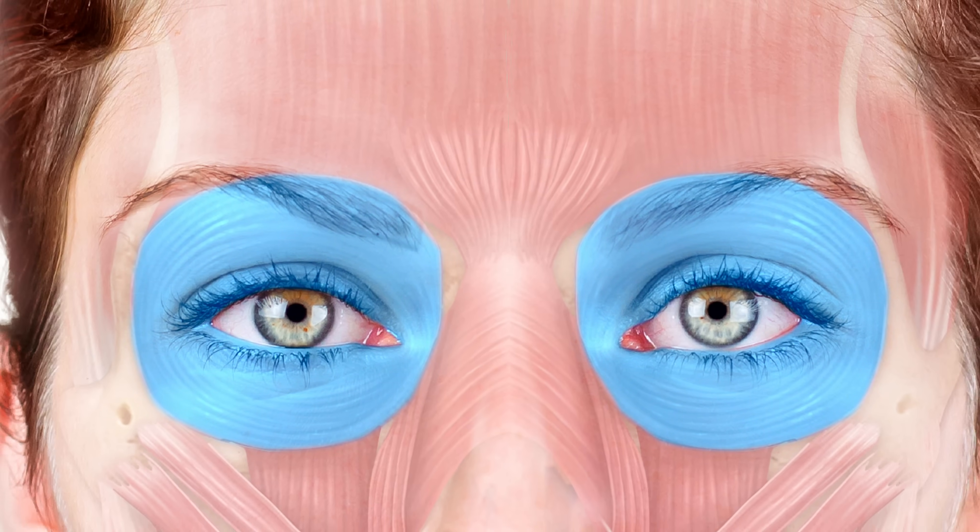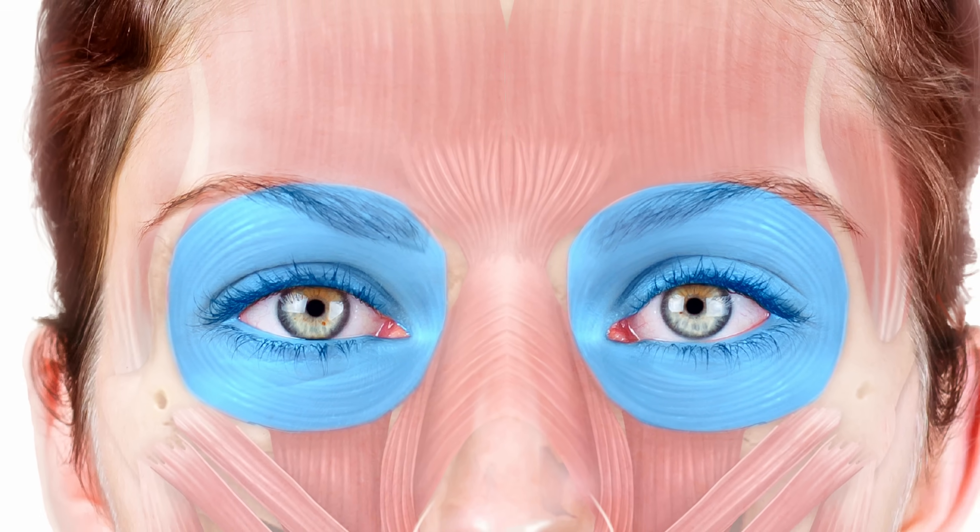The next muscle is the orbicularis oculi — the most superficial muscle in this area. It lies on top of the others and is most involved with causing lateral canthal lines. It also narrows the eyes, pulls the eyebrows down, and pulls the cheeks up. When you relax it with botulinum toxin you get the opposite: a little brow lift and reduced lateral canthal lines, though reduced cheek elevation during smiling can be an unwanted side effect.